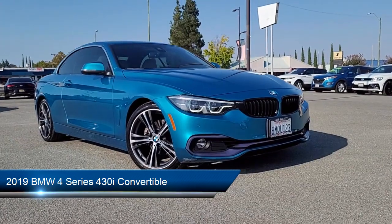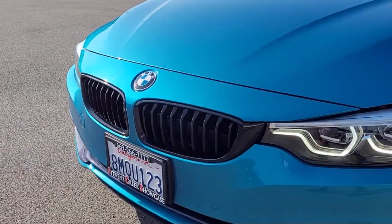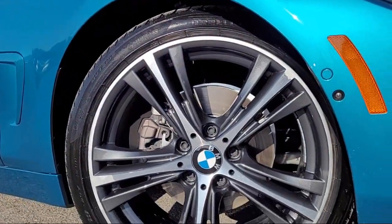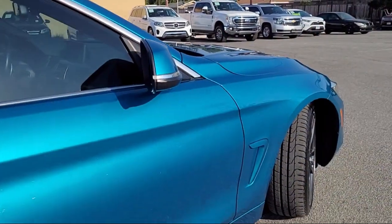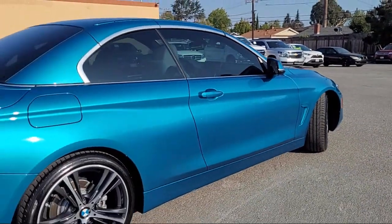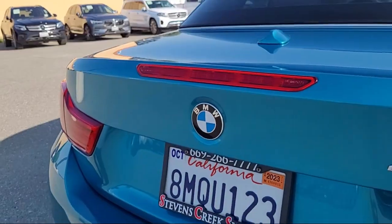It comes equipped with increased top speed limiter, navigation, rear view camera, rain sensitive windshield wipers, parking assist, Harman Kardon Premium Audio System, Keyless Entry, Sports Seats, HD Radio, BMW Assist E-Call Emergency Communication System, and has less than 35,000 miles on the odometer.